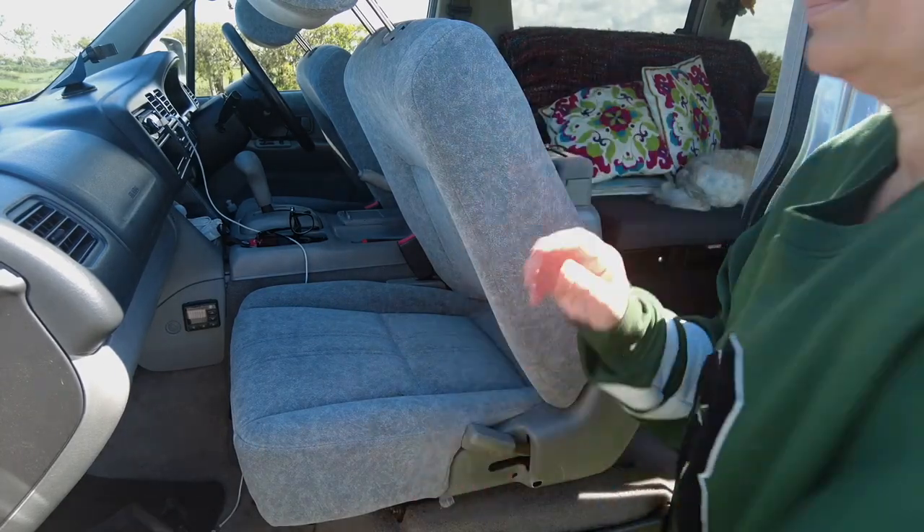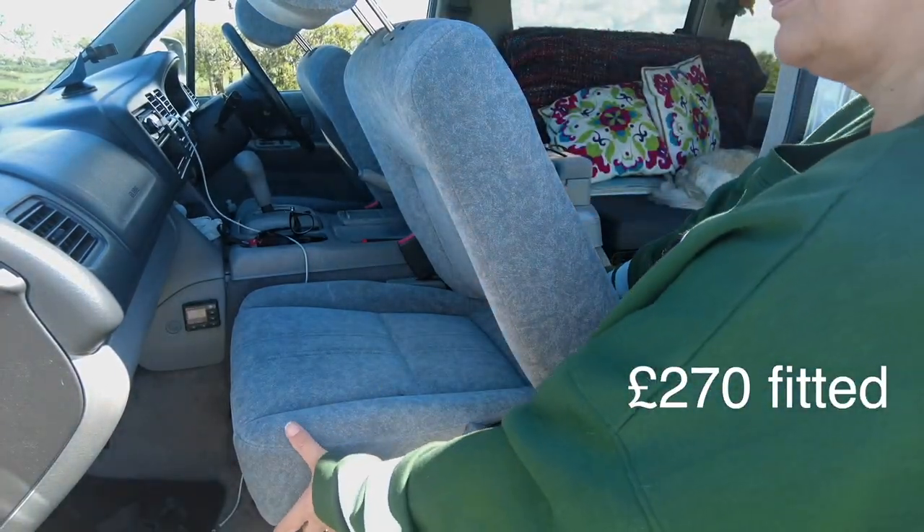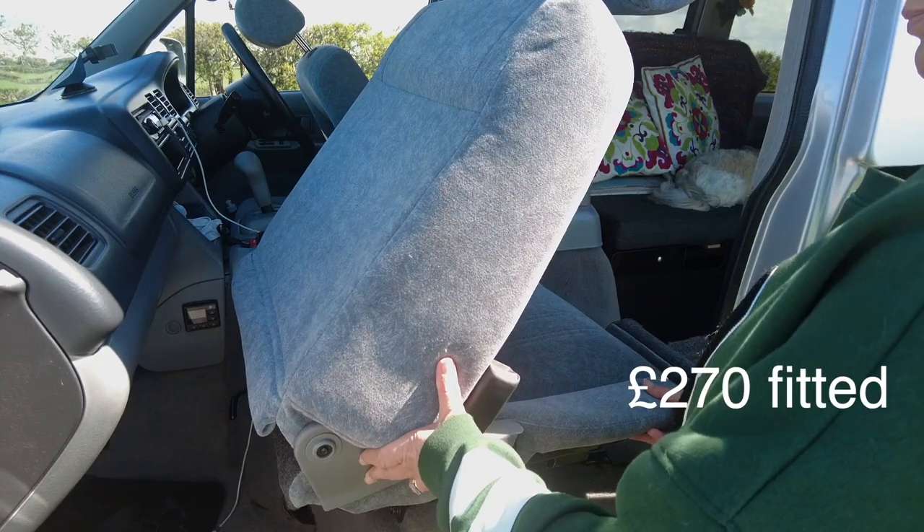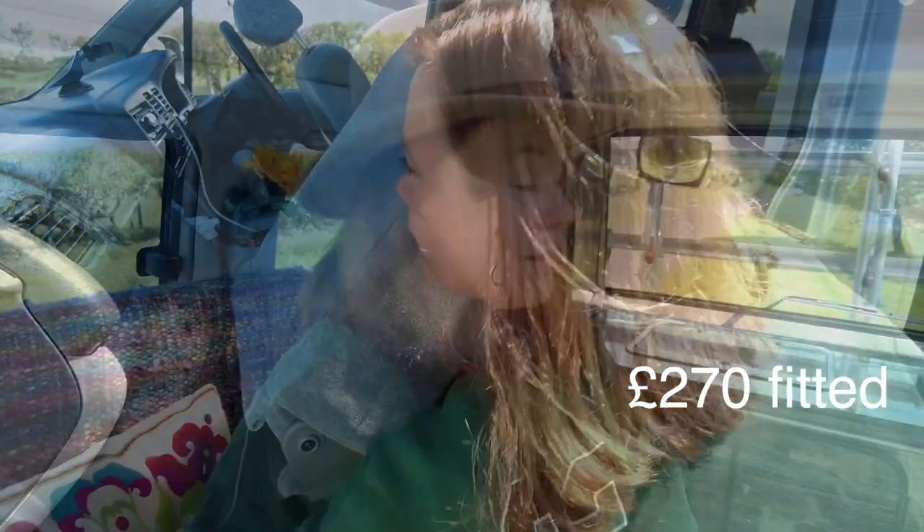I would definitely recommend the swivel seat — it looks like it's still £270 fitted, or you can have it posted to you. When you tot it up I don't want to think about how much I've spent on this van besides buying it and all the extras. I'm pleased to say I think I've come to the end of the major spends, unless anything goes wrong — touch wood. I know I'm going to have maintenance costs ongoing, but as far as modifications go I'm pretty happy with what I've got, and I'm glad I've been able to spread out the cost over quite a few years.